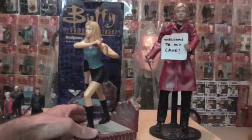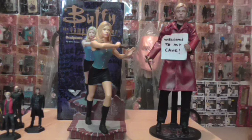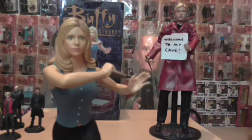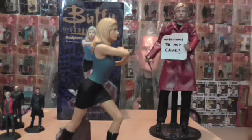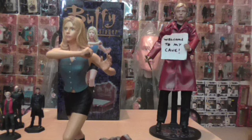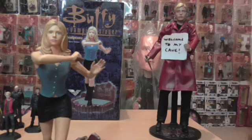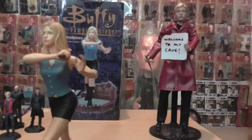Absolutely beautiful — what a beautiful statue this is of Buffy. Absolutely amazing. I do have loads to show you guys; I have so much more coming from Buffy's Cave. Do stay tuned. It's my passion — I absolutely love sharing all this with you and letting you see Buffy's Cave and the collection I've built up over the years. Buffy is my number one love, as you will know.